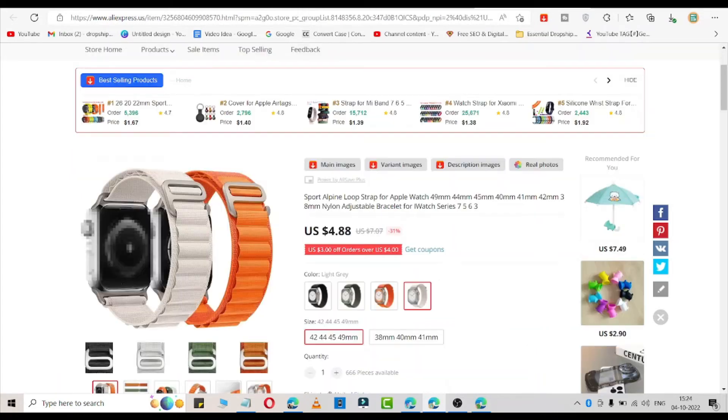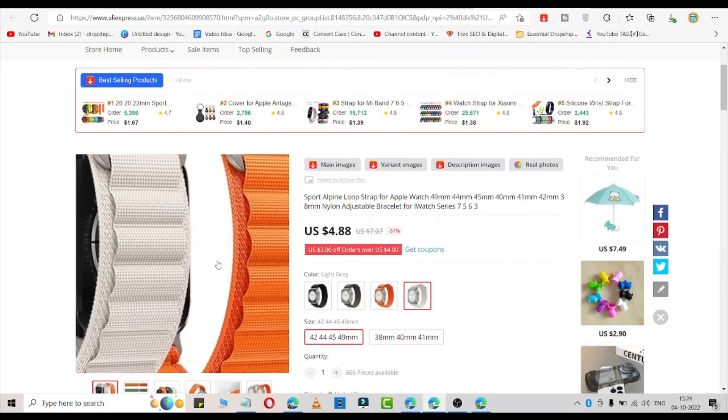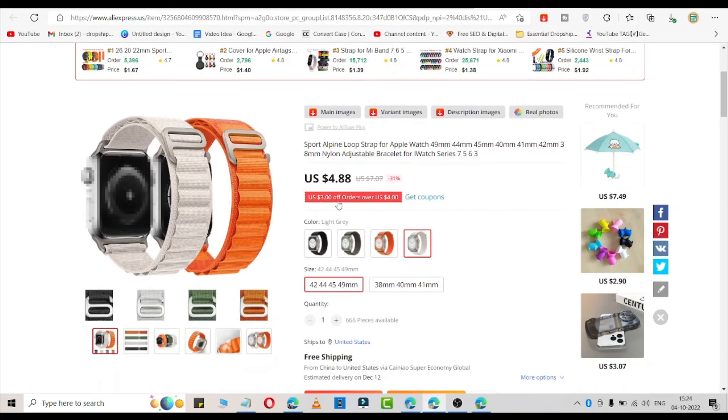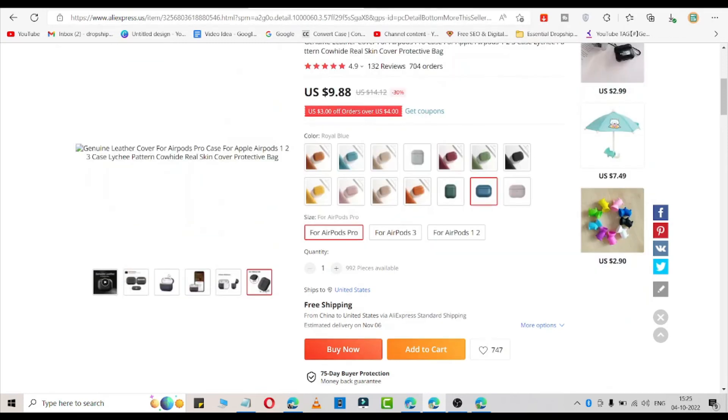The third and last product is related to the new launch of an Apple product — this type of strap is very trendy nowadays. You can easily add it to your store and start selling with a great margin. It is available in different colors: black, grey, orange, and white. You can select which mm size is best for your watch.